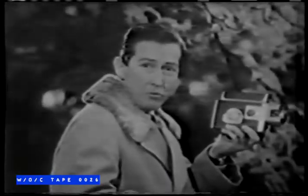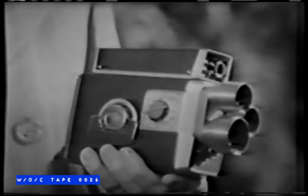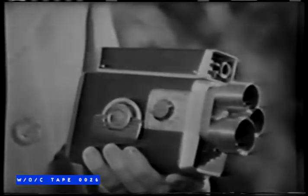Did you get it? You bet I did, Mike. To tell the truth, sunshine or shade, I could hardly miss if I wanted to with this camera. It's the brand new Brownie Scope Sight Turret Movie Camera by Kodak. And you simply gotta shoot it to believe what it can do.